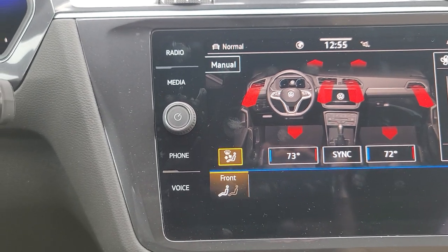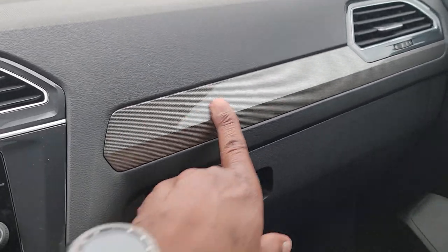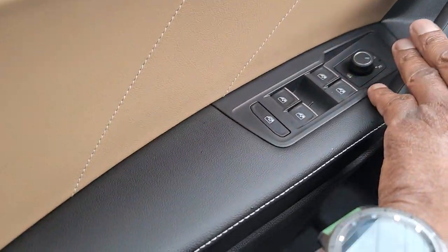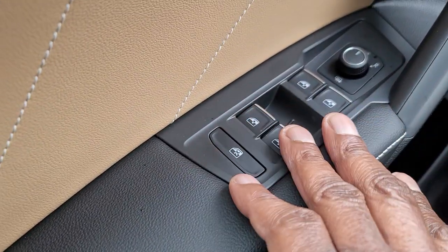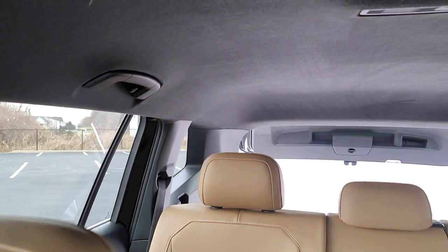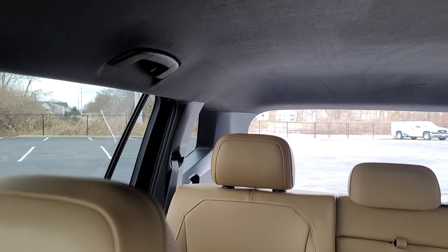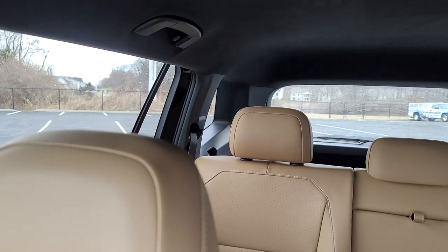You also have a carbon fiber type finish pattern on the dash that goes over into the door on both sides, including the driver's door. You have one-touch up, one-touch down on the windows as usual, with silver tips on the window buttons and a window lock. There's a power liftgate — I can open it from the driver's seat, and being that this is an all-wheel drive version, I can also close it from here. If you have a front-wheel drive one, you will not be able to close it from the driver's seat.